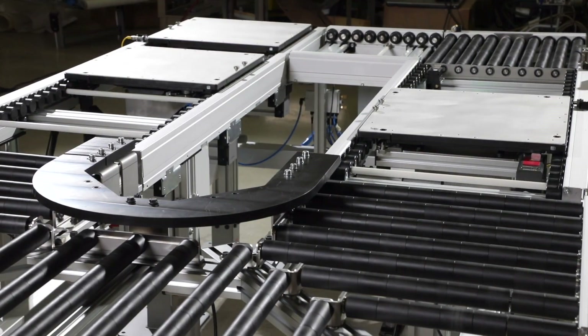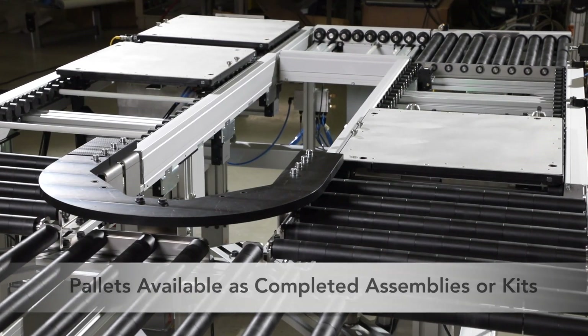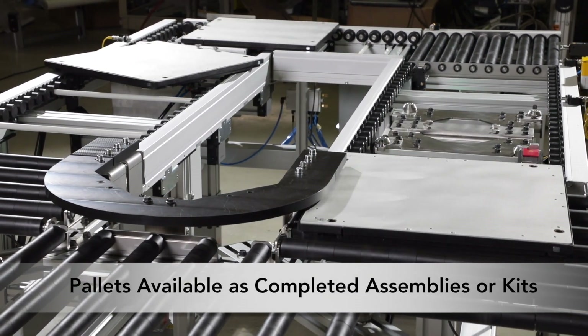Pallets are available in industry compatible sizes, and can be purchased as completed assemblies or kits.